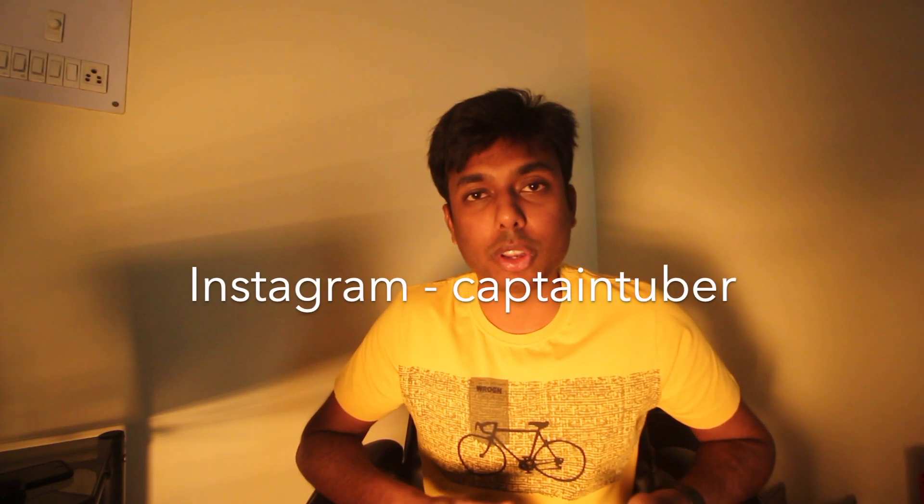But before that, if you haven't subscribed to our channel, do hit the subscribe button, press the bell icon, and let's connect on Instagram — it's CaptainTuber. Link in the description.